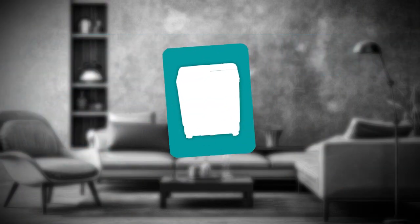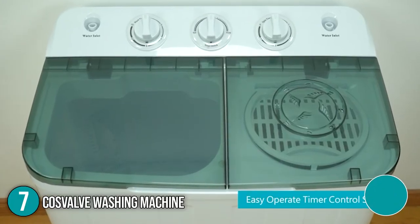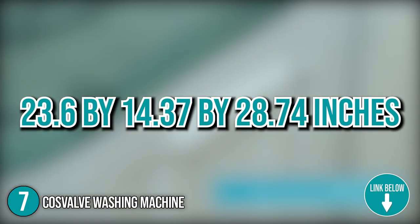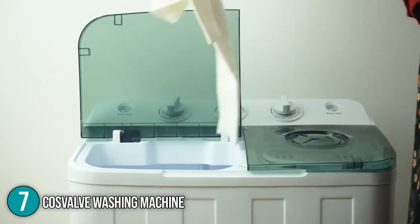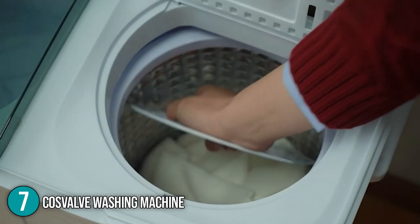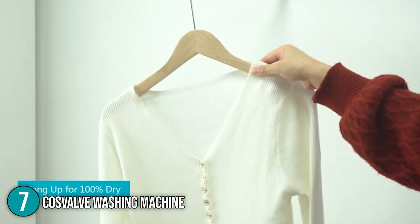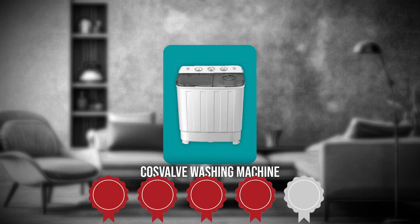The seventh washing machine on our list is the Cosvalve Washing Machine. The washing machine from Cosvalve has overall dimensions of 23.6 x 14.37 x 28.74 inches. Its light and small shape offers great flexibility and allows you to move it easily. The stainless steel spin bucket on the small twin tub, easy to operate washing machine dries your clothes to 90% before hanging them up or putting them in your hot dryer. TrustedShoppingEye.com has awarded the Cosvalve Washing Machine a 4 badge rating.